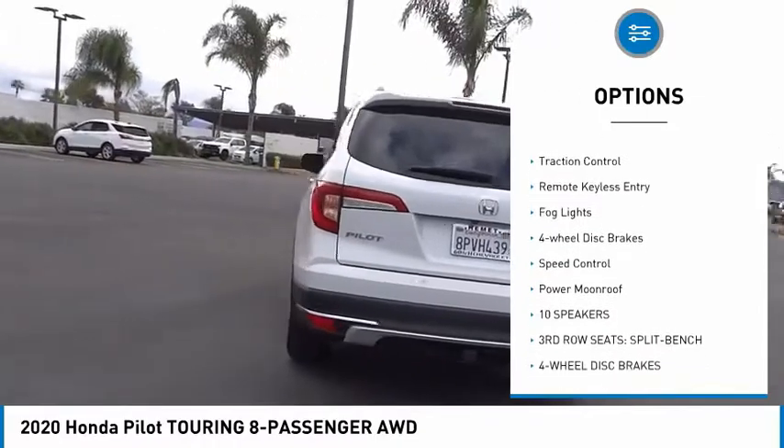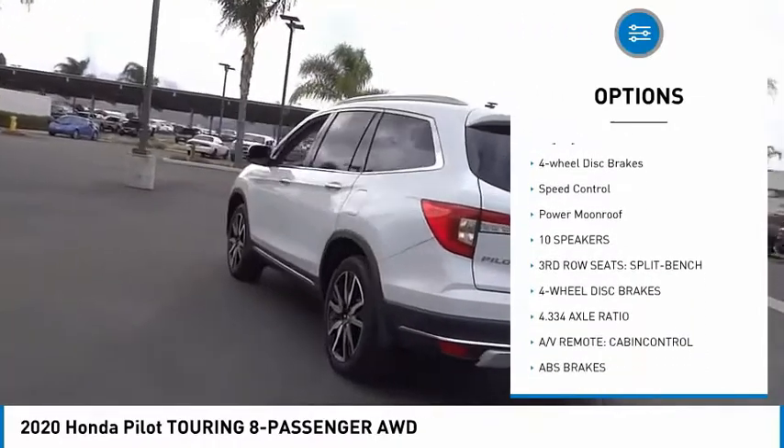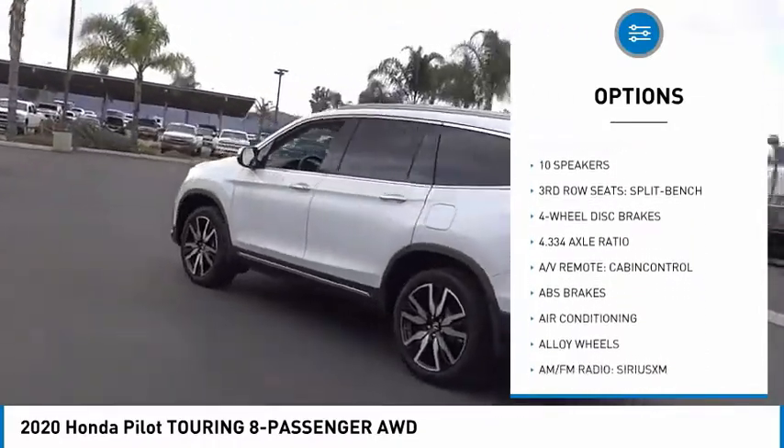alloy wheels, power lift gate, brake assist, traction control, remote keyless entry.